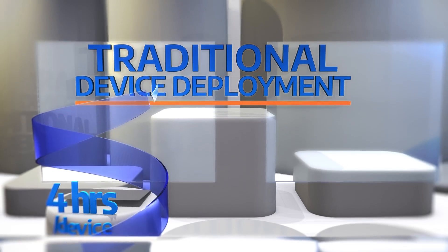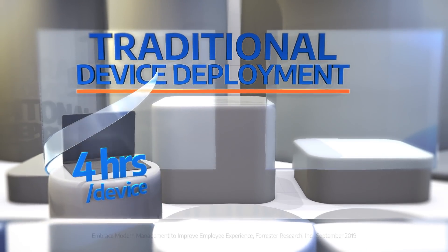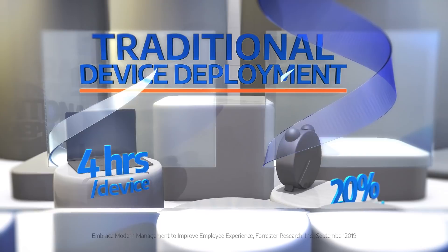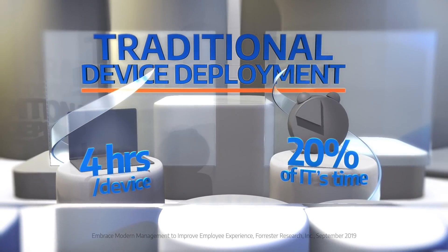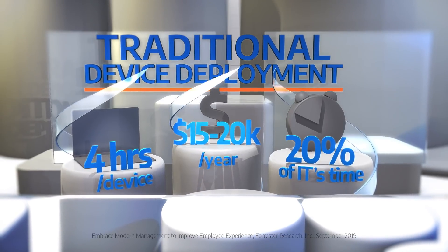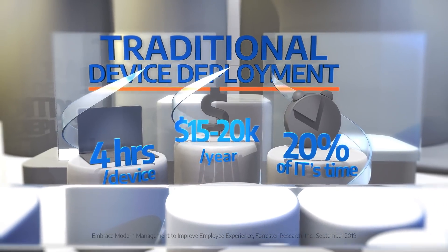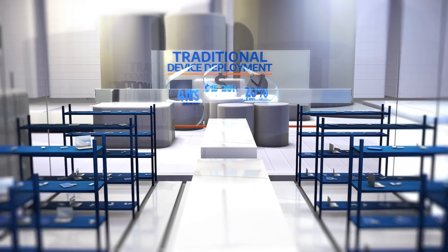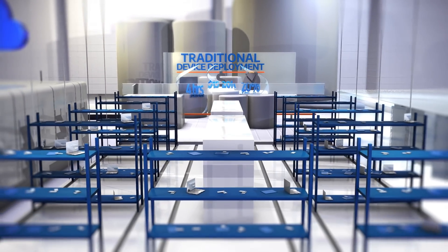Did you know that traditional device deployment takes an average of four hours to set up each new device? This requires up to 20% of IT's time, and most IT departments spend $15,000 to $20,000 per year on this process. IT departments are struggling to do more with less and need a more efficient and modern process to manage devices.